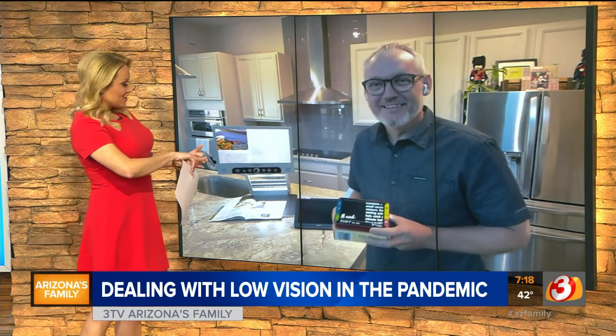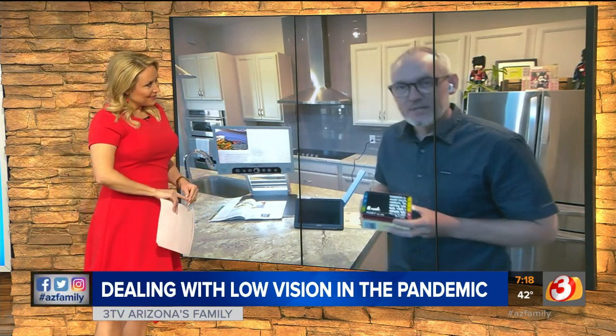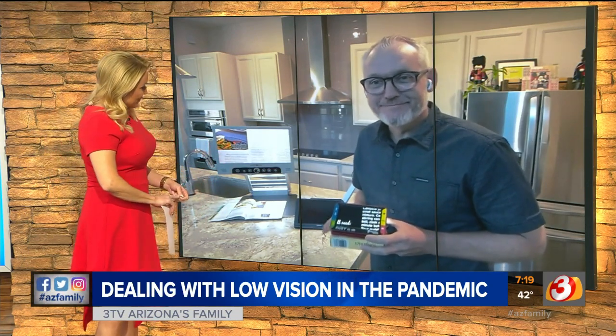Preaching to the choir, Richard. So lighting, contrast, magnification — tell us where we can get more information again? Lowvision.com. Nice and simple. Thank you very much. Thank you for your time.